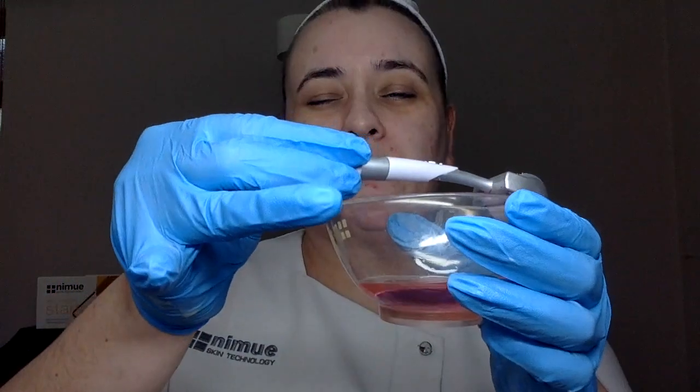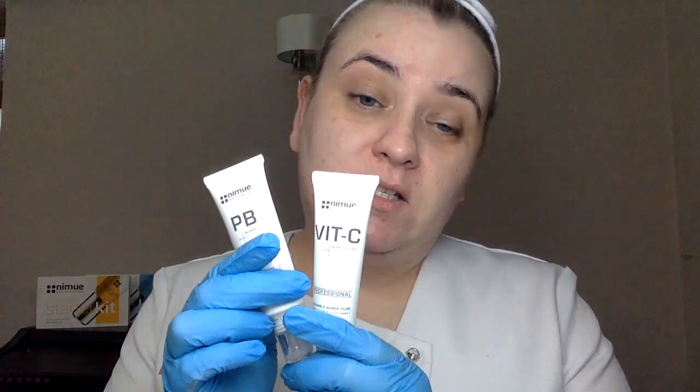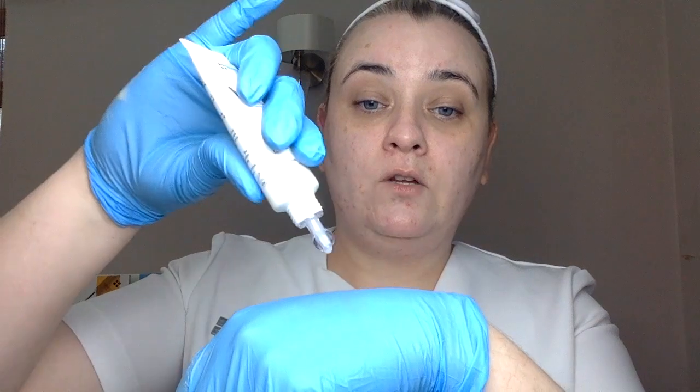In the salon I would perform this treatment to the neck and chest as well; today I'm just going slightly under my jaw where my acne scarring is. My roller is now sterile, so I'm taking it out of the bowl and placing it on top to dry. I'm mixing the two superfluids onto my glove so I can apply them to my skin. I'm going to work from the forehead down, which is how I would do it in salon. The forehead is the worst place to work on.